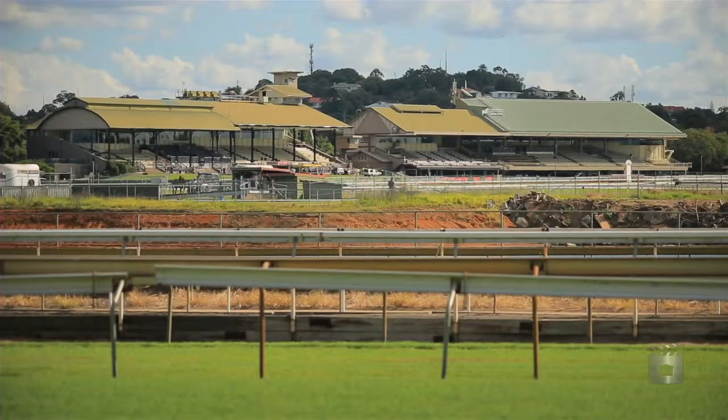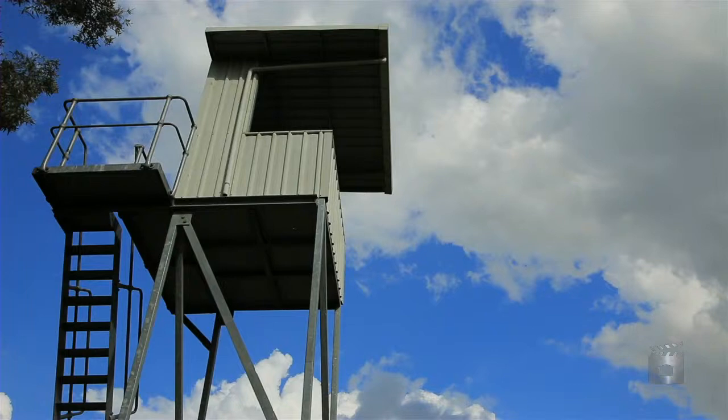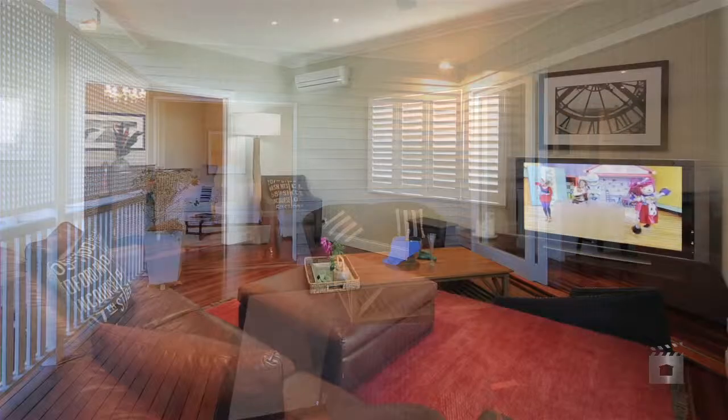Enjoy the extensive shopping and dining of popular Racecourse Road or Portside, and be within walking distance to the racetracks. Positioned within the Ascot State School catchment, it offers easy access to local and private schools and public transport.